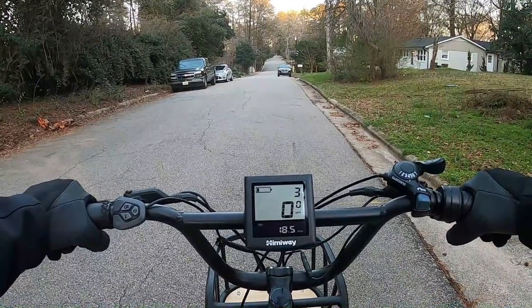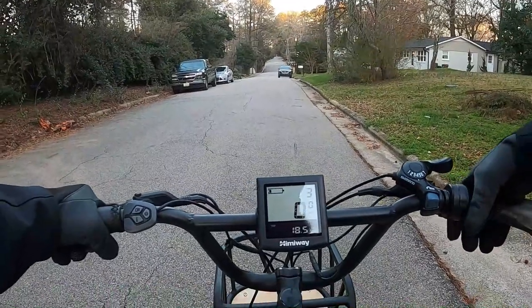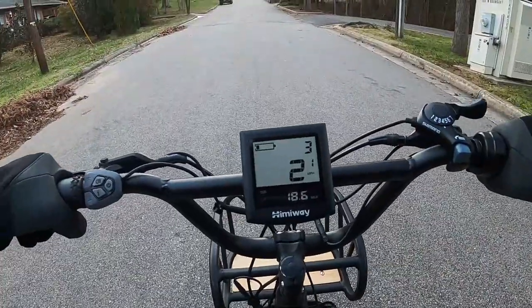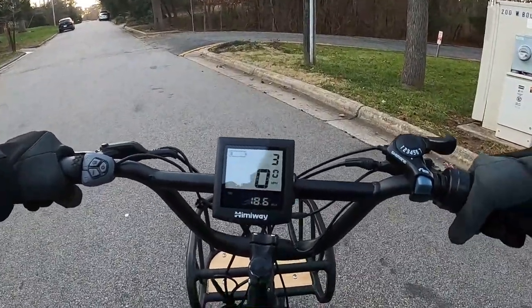There it is — we have reached the end. 18.5 miles and this thing is pretty dead. Twist the throttle and you just get one little hit and then it cuts out. So 18.5 miles — time to pedal home. The escape bike definitely ate through the battery a lot faster early on; the last couple bars seemed to last a while. I really thought it was going to make it over 20. Still, 18.5 is okay — most people don't ride that far on a single ride anyway.